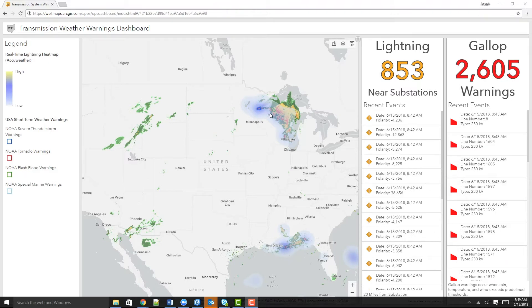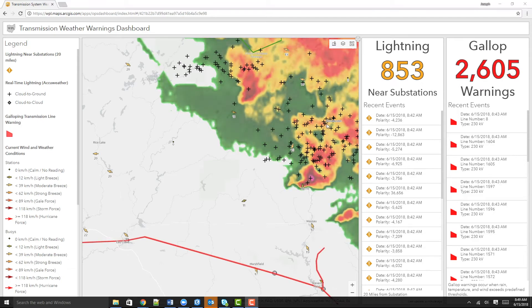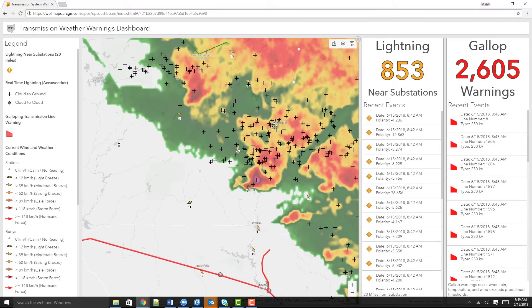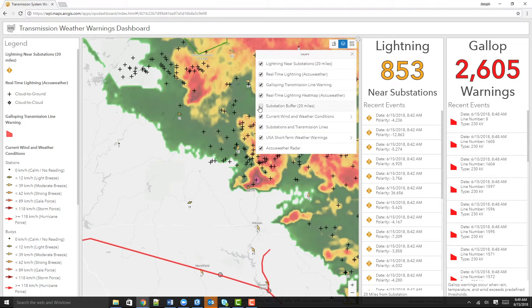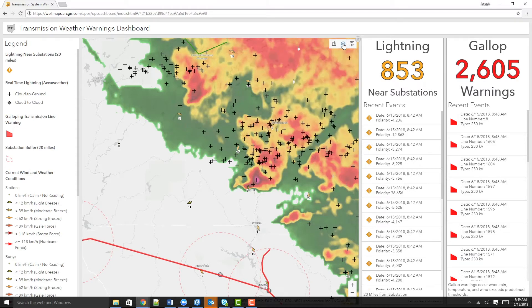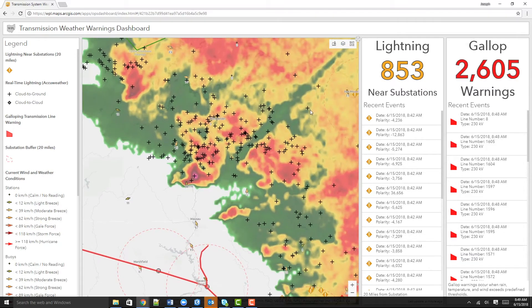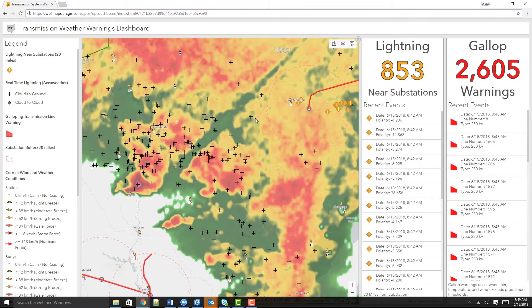Let's go ahead and take a look at this particular storm. Here, we are seeing a number of lightning strikes represented by the plus symbol. We can go ahead and turn on a substation buffer that has 20 miles around our sensitive substations and see where these lightning strikes are landing, potentially within the area of a substation to cause damage.